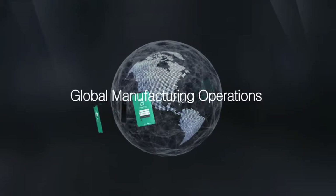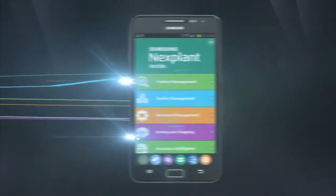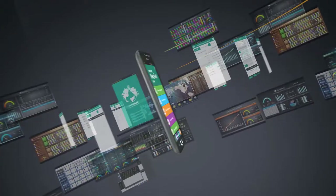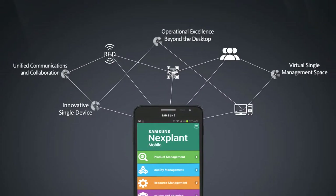Samsung Nextplant Mobile brings innovation to global manufacturing operations with mobile IT technologies. Smart devices performing various manufacturing operations offer great business benefits to manufacturers.